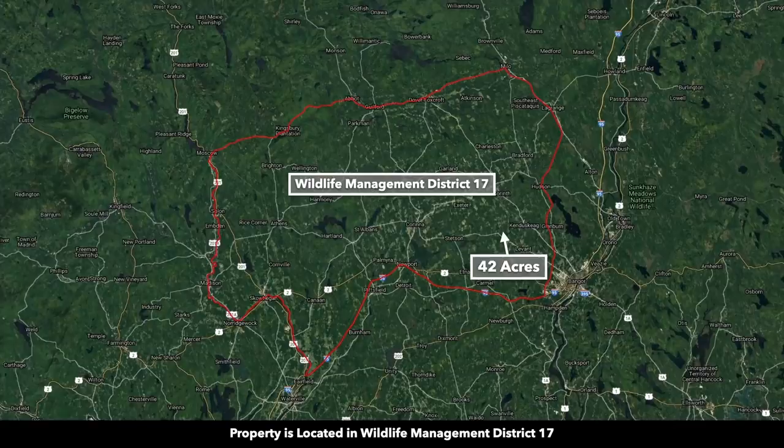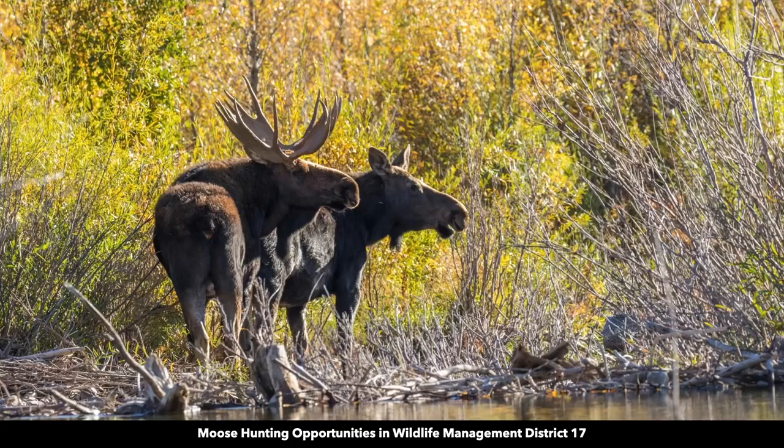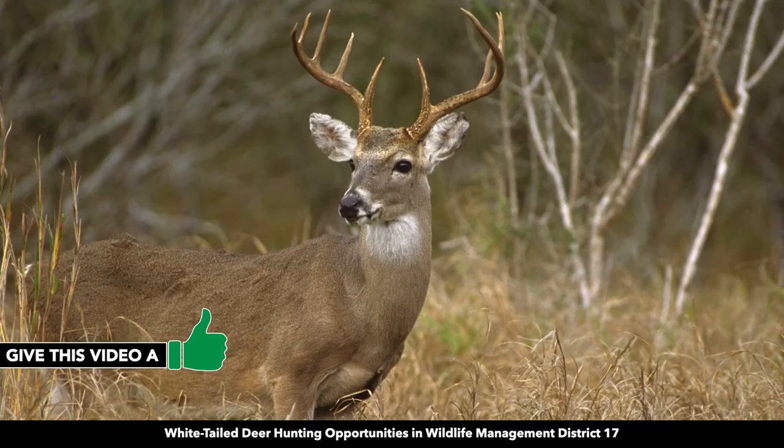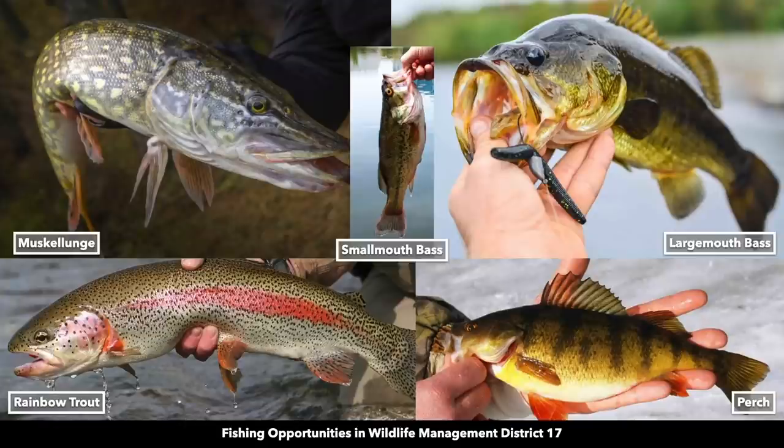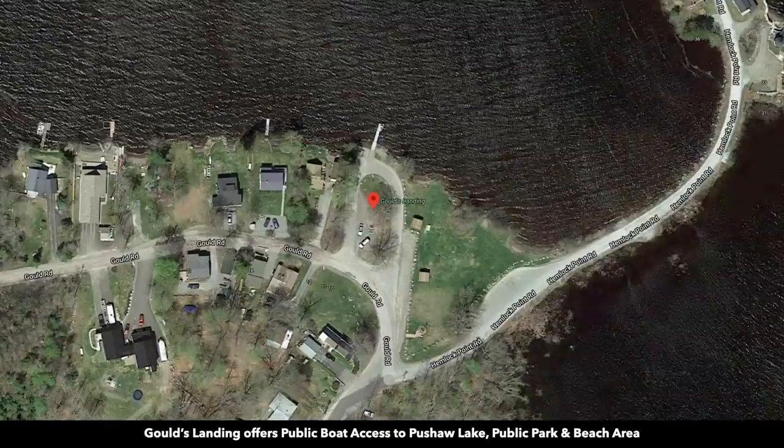The property is located in Wildlife Management District number 17. There you'll find moose, black bear, white-tailed deer, waterfowl, and a variety of other game. It's also popular for fishing. Peshaw Lake is only about 20 minutes east of the property, where you'll find a public boat launch.